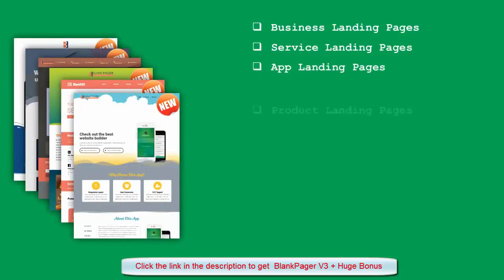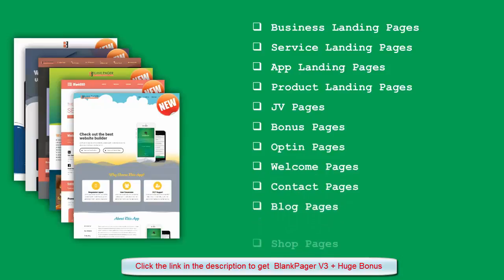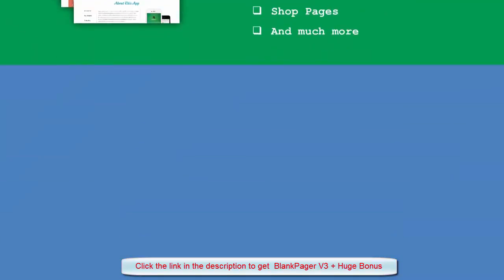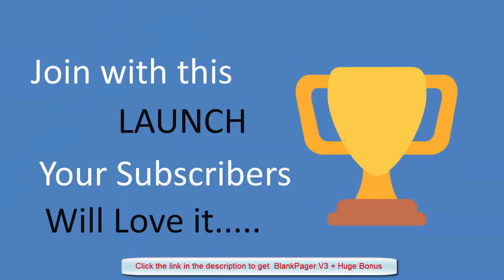Business landing pages, service landing pages, app landing pages, product landing pages, JV pages, bonus pages, opt-in pages, welcome pages, contact pages, blog pages, shop pages, and much more. So what are you waiting for? Join this launch now.